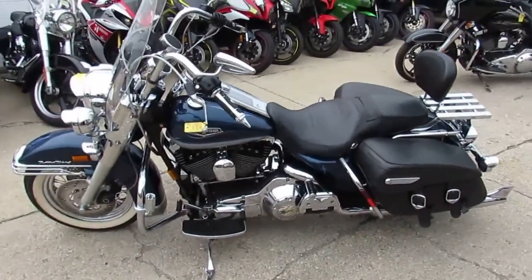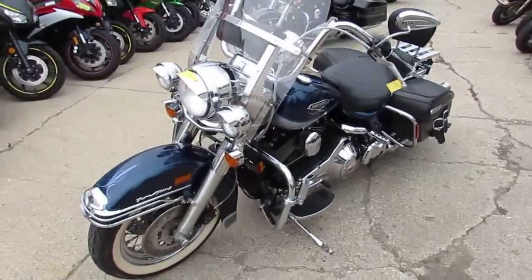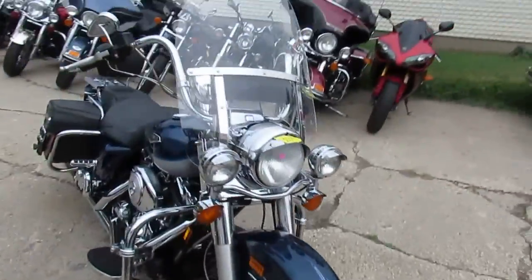Hey guys, it's Approval Powersports doing some videos on our used Harleys. We've got a nice clean 1999 Harley-Davidson Road King custom bike — it only has 33,605 miles, which is low miles for a '99.